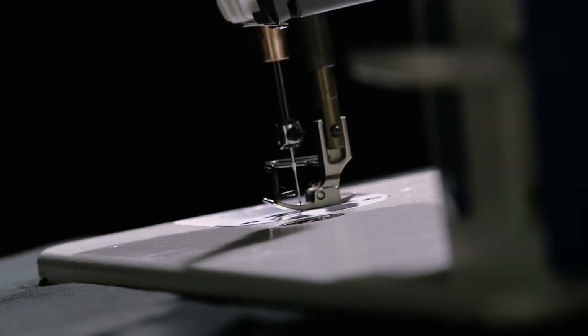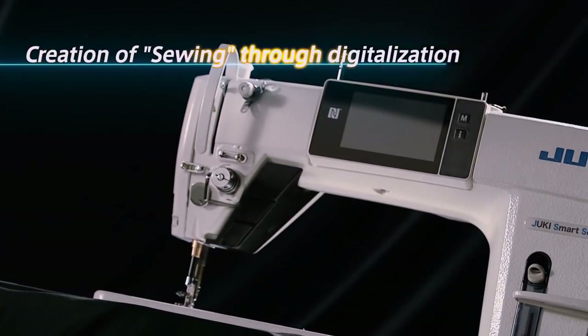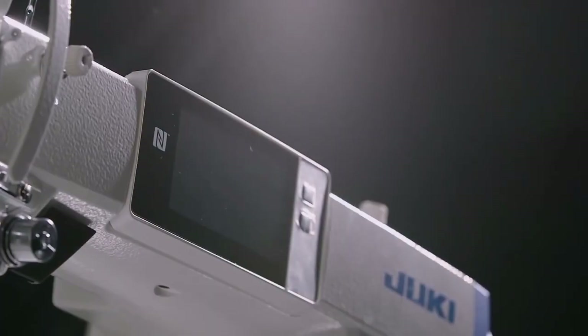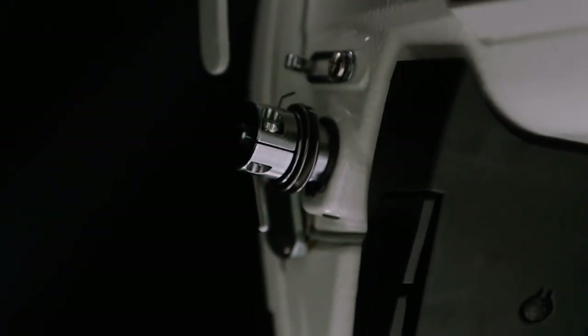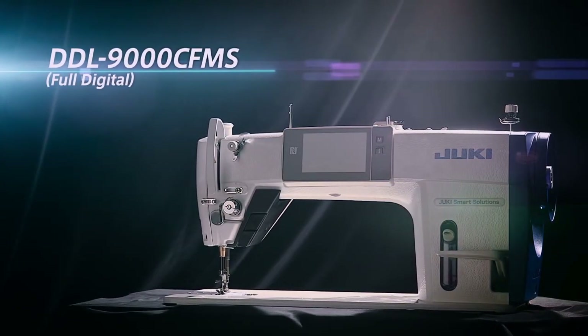Quality sewing operation is changed by the next-generation sewing system — creation of sewing through digitalization. Until recently, sewing machines have been adjusted by human operators based on personal hunches and experiences. Now with Juki's digital sewing system DDL9000C, sewing machine adjustments are fully digitalized.